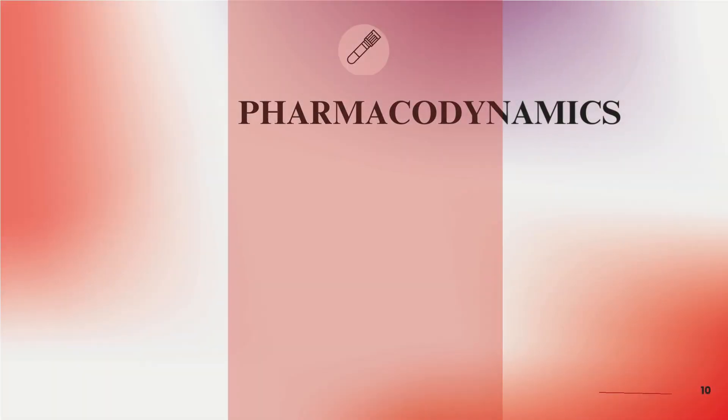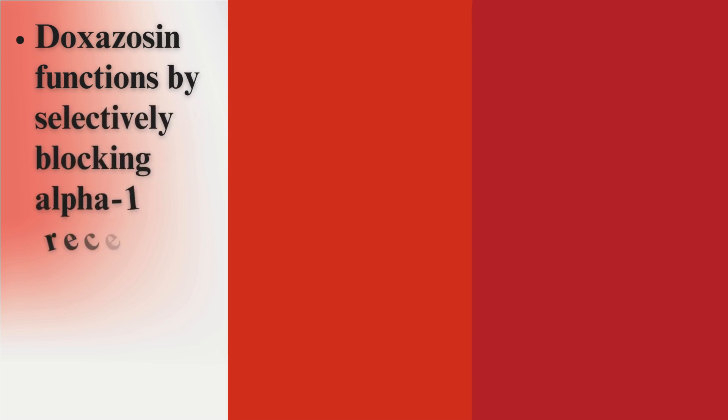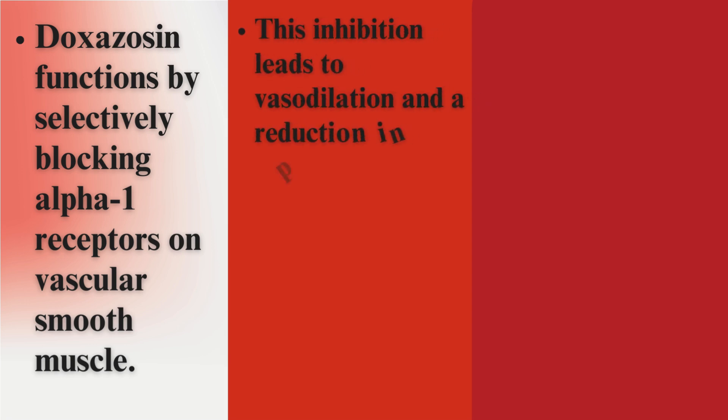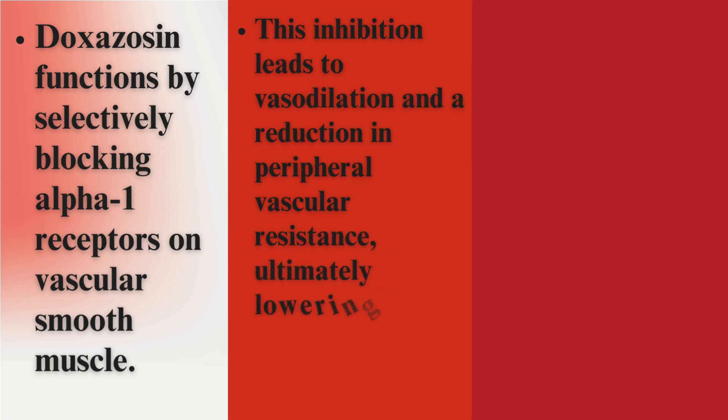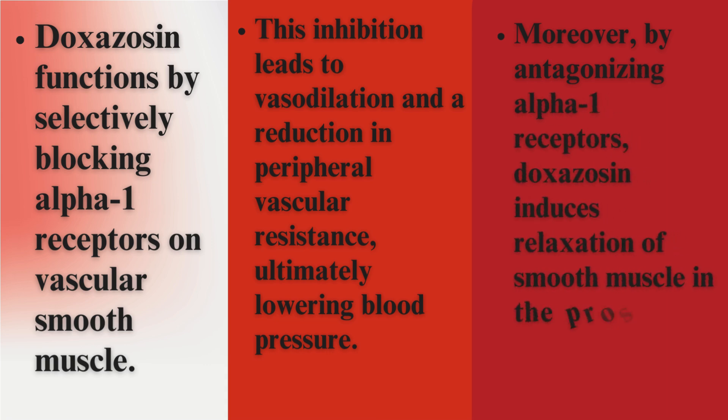Pharmacodynamics. Doxazosin functions by selectively blocking alpha-1 receptors on vascular smooth muscle. This inhibition leads to vasodilation and a reduction in peripheral vascular resistance, ultimately lowering blood pressure. Moreover, by antagonizing alpha-1 receptors, doxazosin induces relaxation of smooth muscle in the prostate gland.